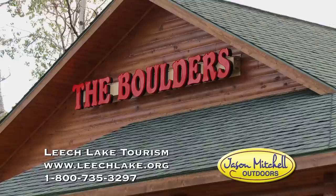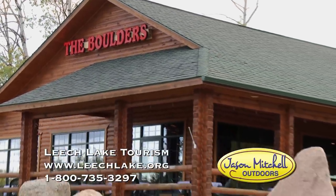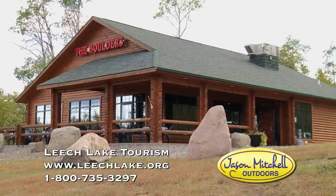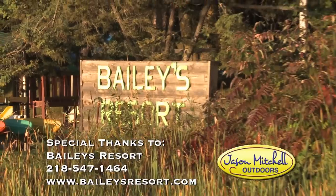If you'd like to find out more about fishing Leech Lake, we'll put some contact information on the screen — Leech Lake Area Tourism. There's just so many different things to do: great Main Street in Walker, lots of resorts, and most of all, great fishing. We'll see you later. Healthy. Thank you.